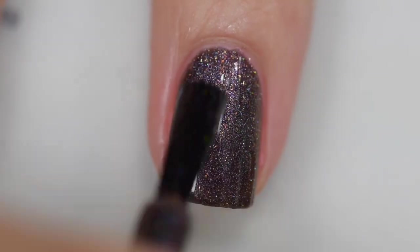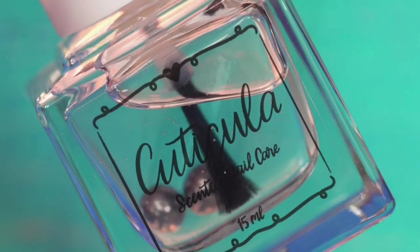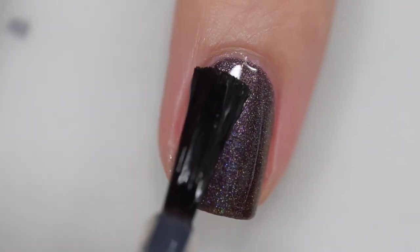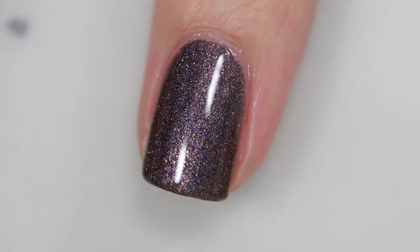The formula and application were wonderful — it goes on really smoothly and evenly. It didn't run or pool, did not stain, and removal was very easy. My swatches show three coats and a glossy top coat.